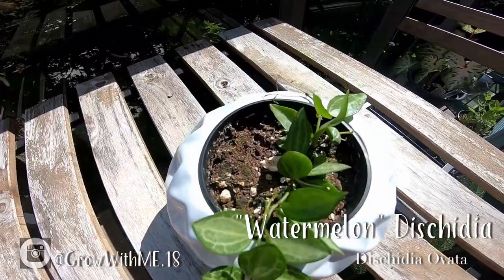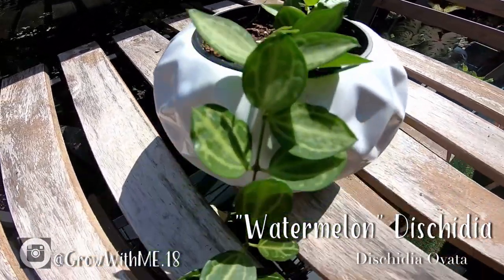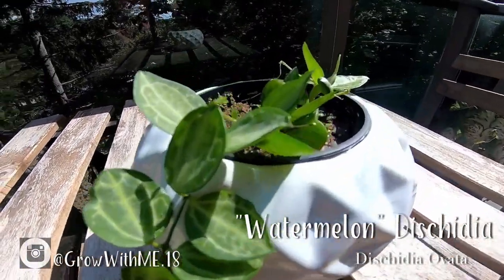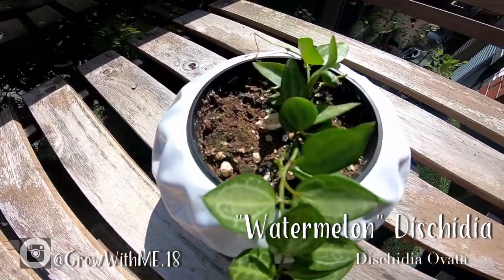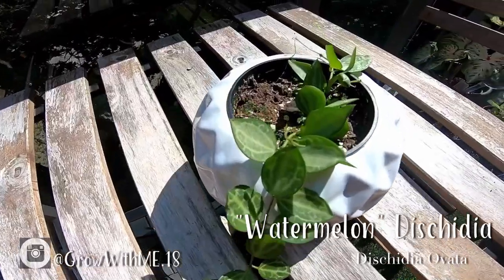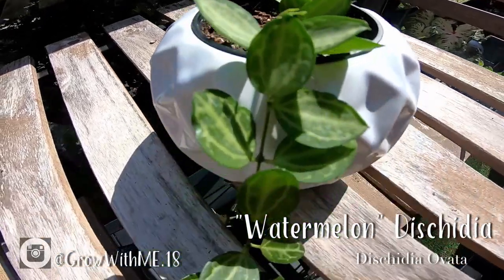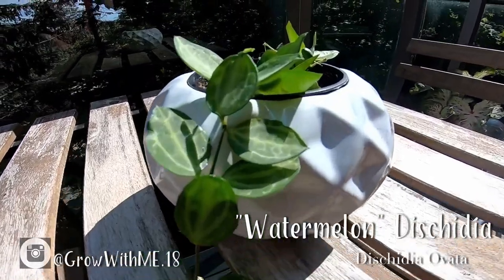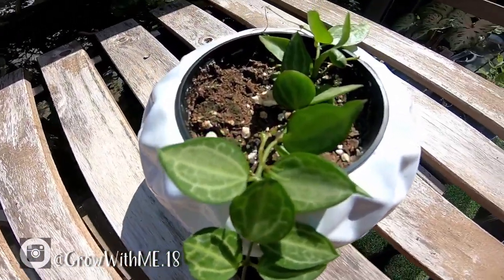Finally, we have the Dischidia ovata, also known as the Watermelon Dischidia. It has similar care to the Million Hearts and is very hearty in my opinion – just like Hoyas, as they are cousins to Hoyas. The leaves on this Dischidia turn reddish when it's getting too much direct sun, so that's the plant telling you it doesn't need any more direct sunlight. Keep this plant in a chunky, airy mix so it doesn't stay wet for too long and develop root rot.